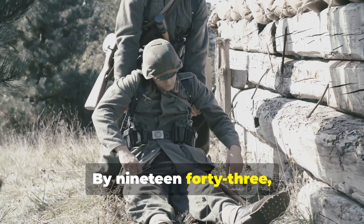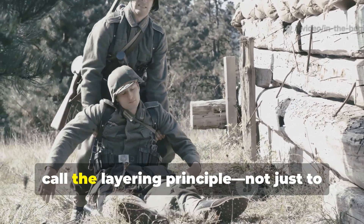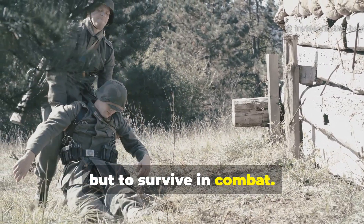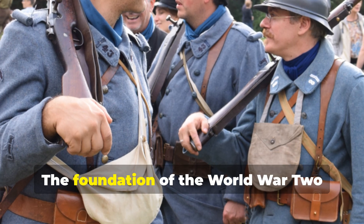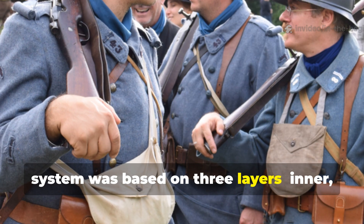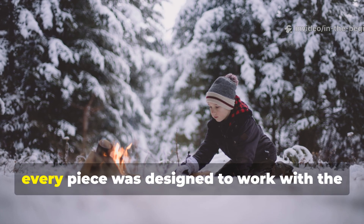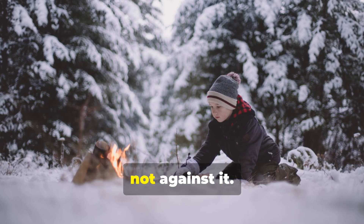By 1943, both sides began adopting what we now call the layering principle — not just to stay comfortable, but to survive in combat. The foundation of the World War II system was based on three layers: inner, insulating and outer. But unlike modern versions, every piece was designed to work with the body's natural heat cycle, not against it.